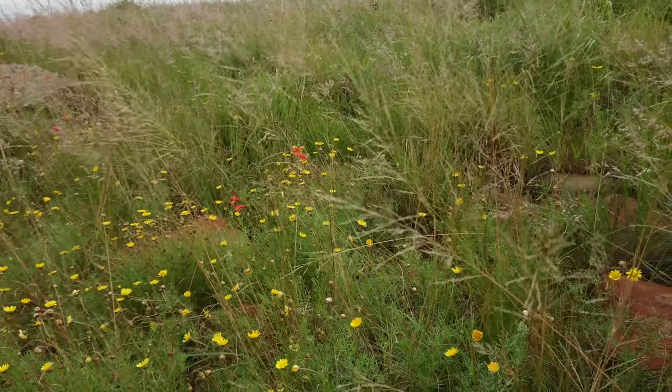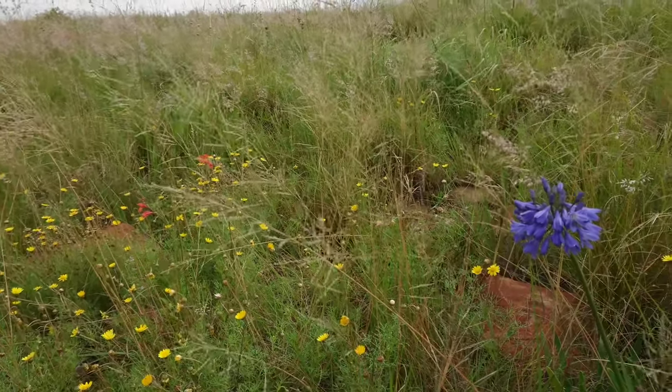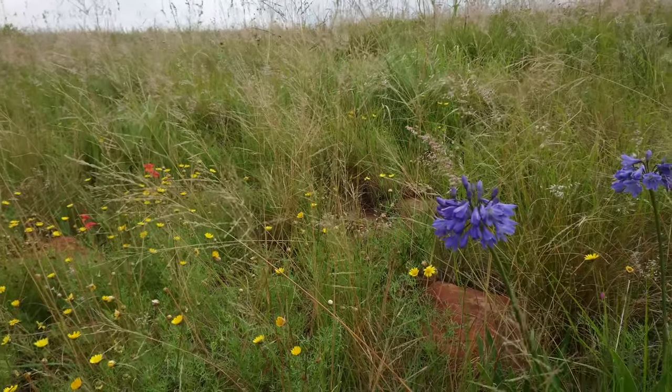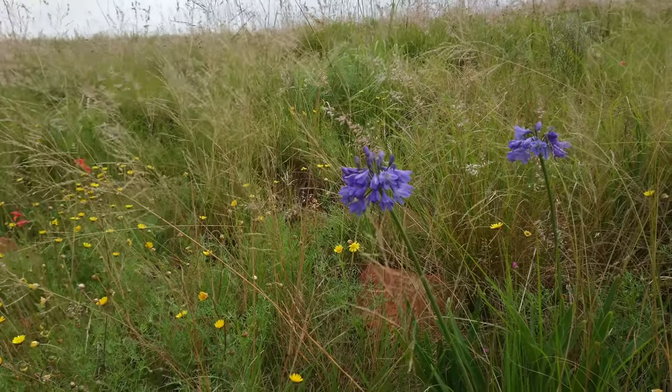And here is Ersonia nana, growing with the Agapanthus. And to the left, the two orange spots is Tritonia nelsonii.